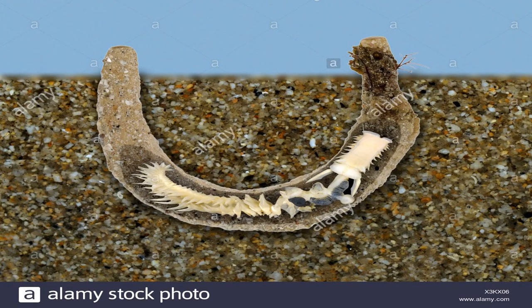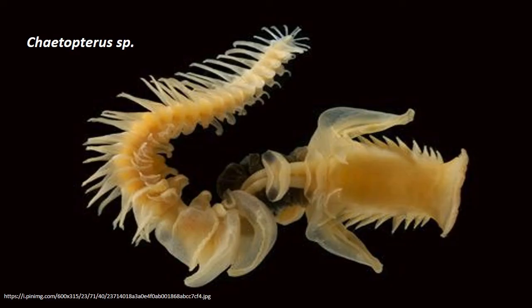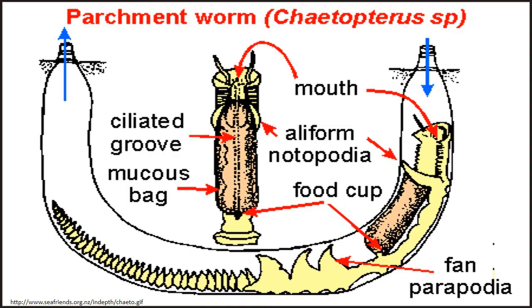Notopodia of segments 14 to 16 are modified to form fans. Beating of these fans produces a water current entering the tube at the anterior end and flowing out of the posterior end. Notopodia of the 10th segment are extremely long and wing-like or aliform. Their ciliated glandular epithelium secretes a sheet of mucus forming a bag in which suspended food particles are caught. The mucus bag ends in a ciliated food cup where the food is rolled up into a ball, which is passed along a mid-dorsal ciliary groove into the mouth.